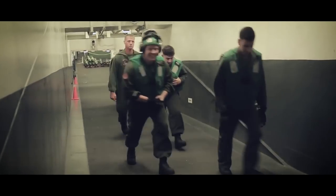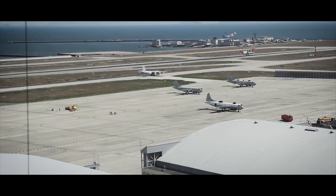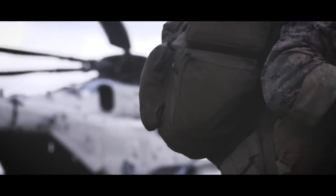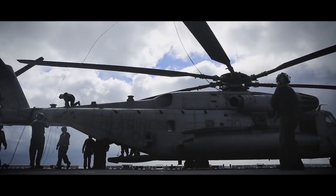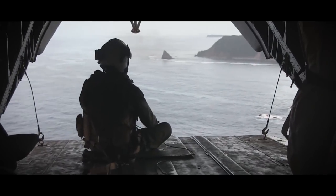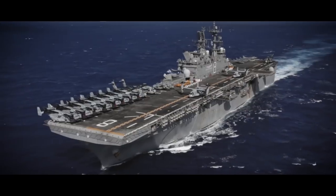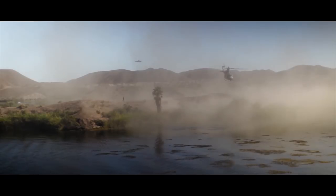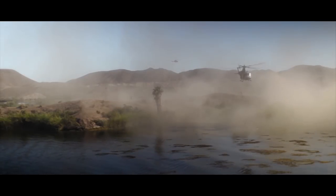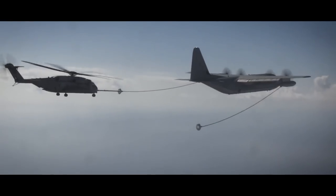The Aviation Combat Element forms around an aviation headquarters with appropriate air control agencies, combat, combat support, and combat service support units. The Aviation Combat Element can vary in size and composition, from an aviation detachment of specifically required aircraft to one or more marine aircraft wings consisting of multiple fixed, tilt-rotor, and rotary-wing aircraft of several types and capabilities.